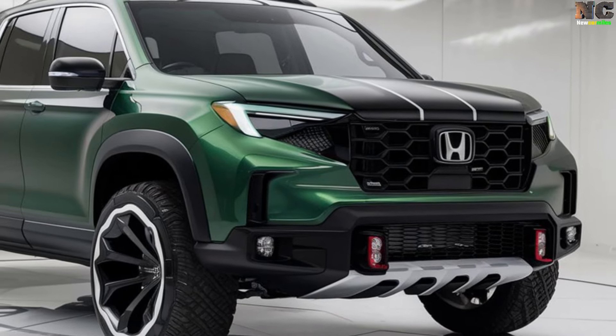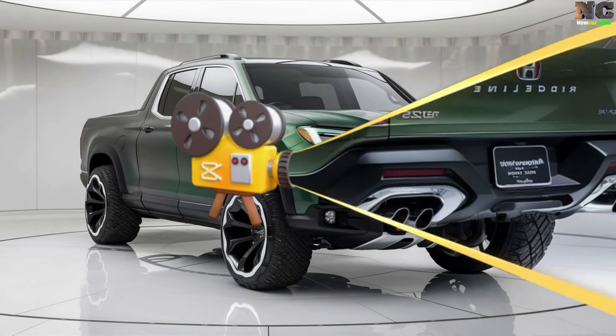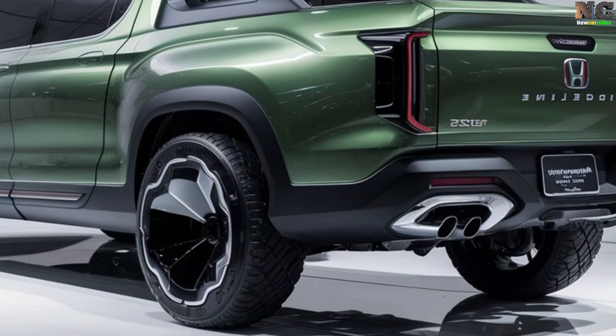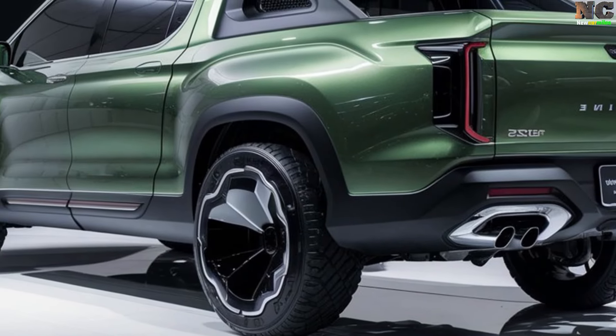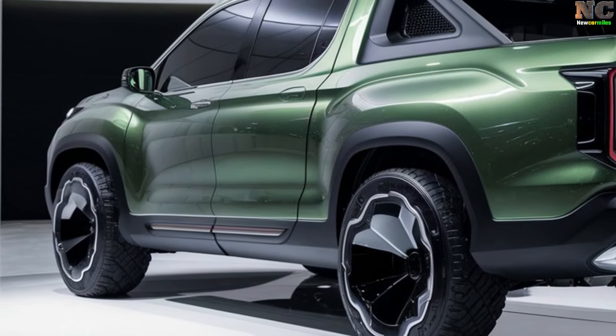In mid-2025, the Ridgeline's design is said to have been inspired by the latest data collected in Japan. Leading American off-road vehicles and SUVs will also serve as inspiration for the Ridgeline's design, as with other models in its class.